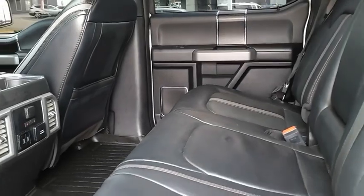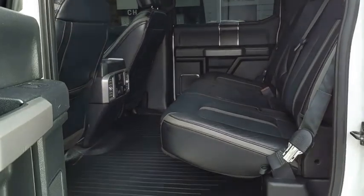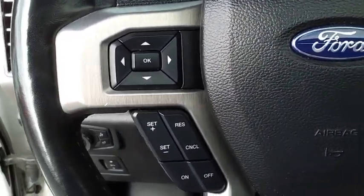A Ford F-150 knows how to handle any situation. It's built to follow orders, no whining. This beauty will make even your house keys jealous. Drive it today.